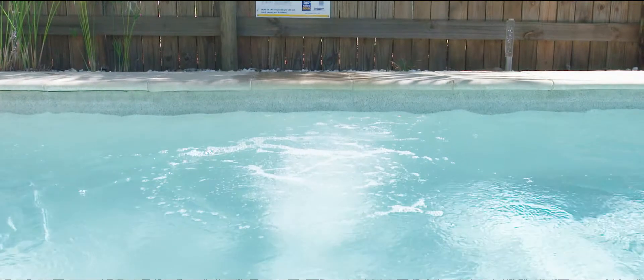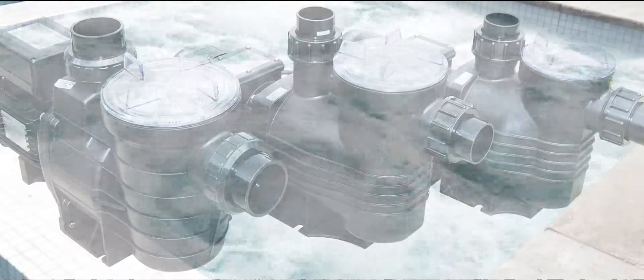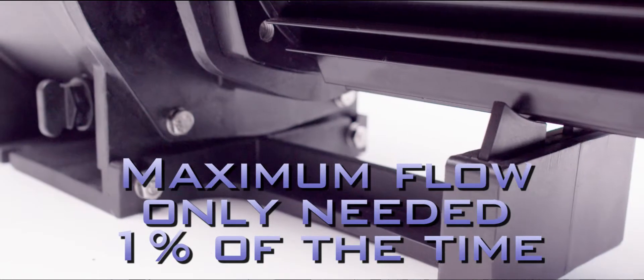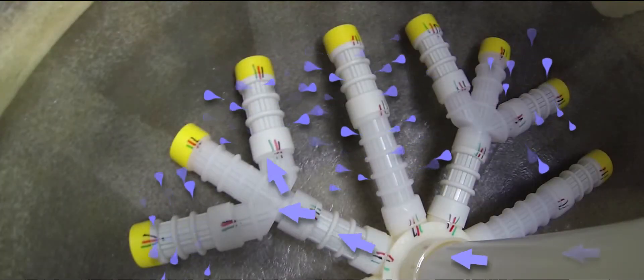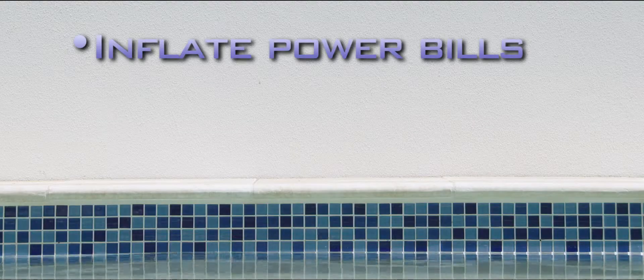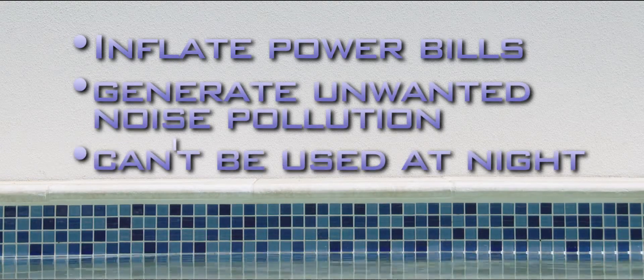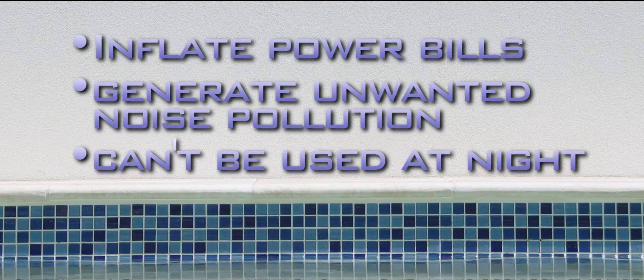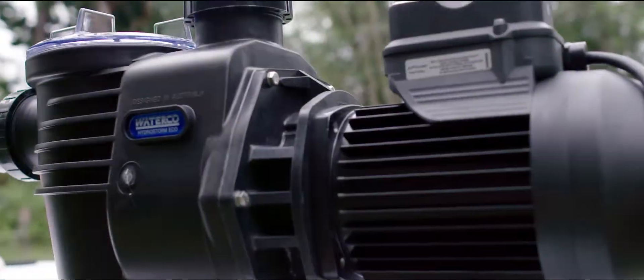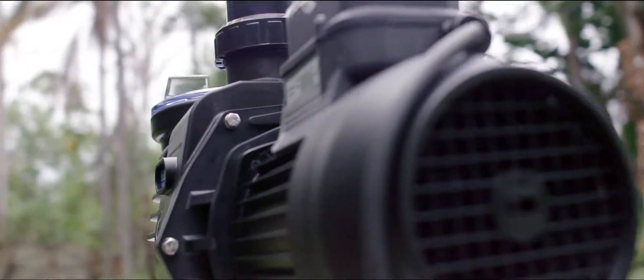Conventional water pumps are built to run at a single speed, with owners having to choose a model with enough grunt to meet the pool's maximum flow requirements. But this maximum flow is only required 1% of the time for pool servicing events like backwashing the sand filter or vacuuming the pool. These single speed pumps inflate power bills and generate unwanted noise pollution. In many areas they can't be used at night without disturbing your neighbours, meaning owners miss out on off-peak power savings. The HydroStorm Eco solves all these problems.